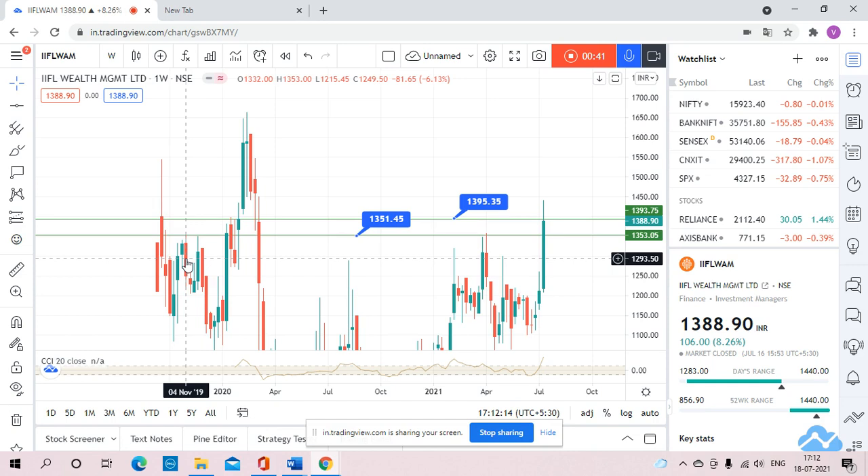On November 19th, the stock touches 1351 and comes back. Again on November 19th, it touches 1351 and comes back. Third time in January, the stock touches 1351 and comes back. And then in April 21, the stock touches 1351 and comes back. So till the time the stock is above 1351, we need not worry about it going down, because 1351 was earlier the resistance and now it is support. Our first support will be 1351.